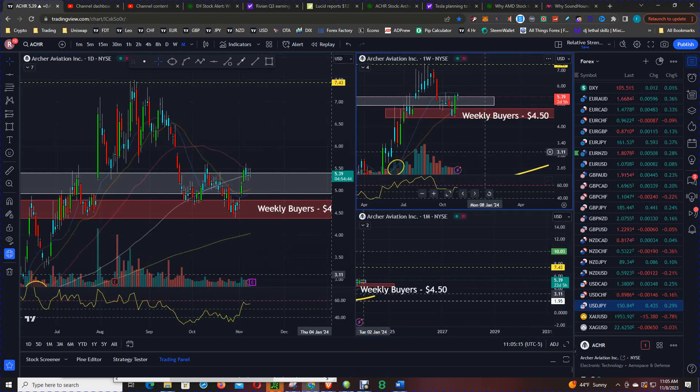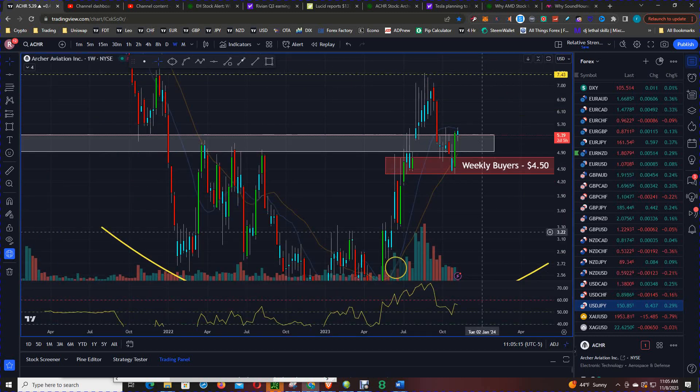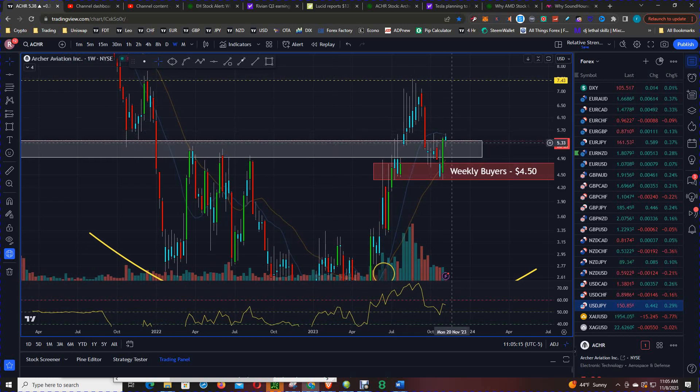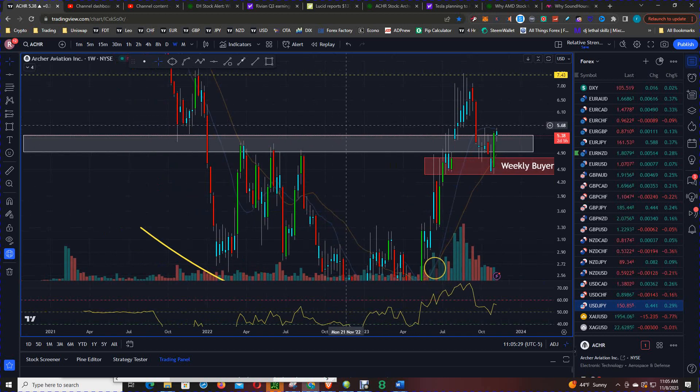Scrolling down to the weekly chart, as I've stated in multiple videos in the past, price did respect this weekly bias level at $4.50, and price is on the verge of closing above this major support-resistance level at about $5.15.